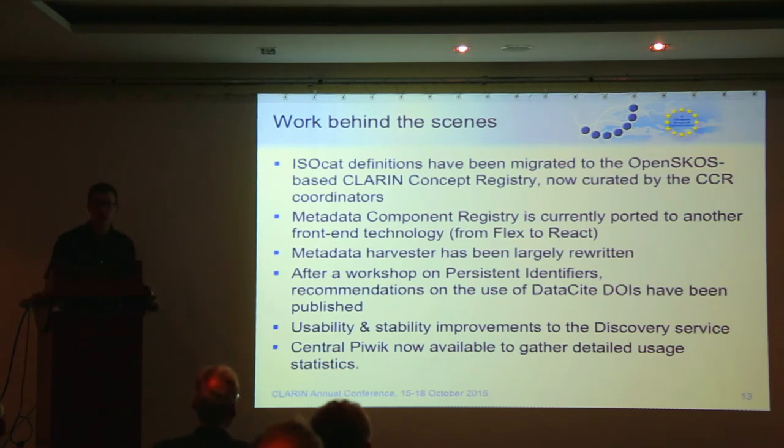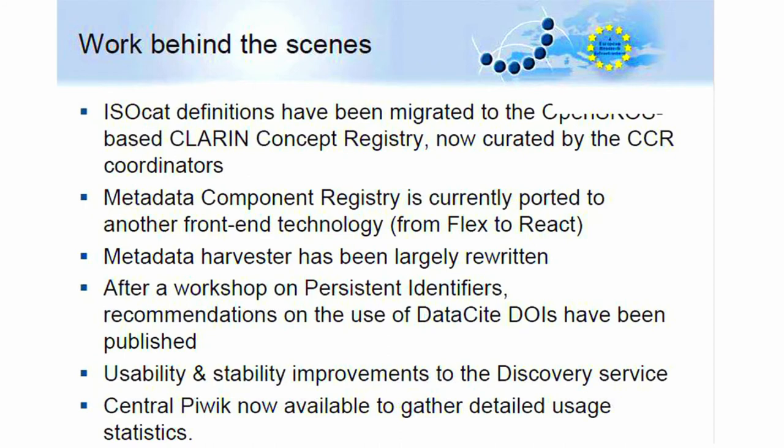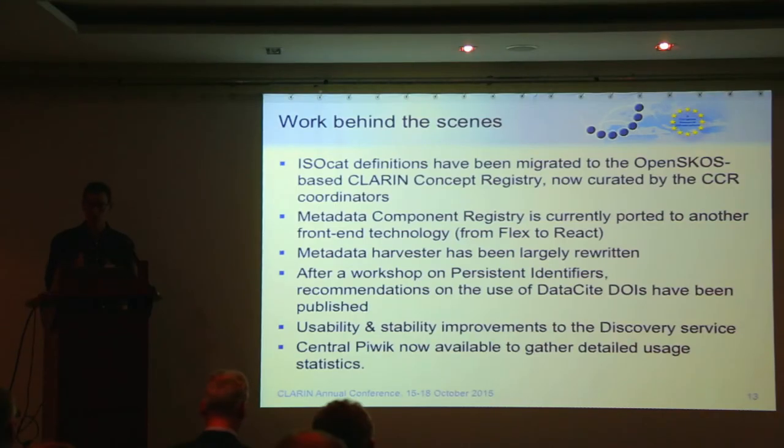There are usability and stability improvements to the discovery service — the page where, when you log into a password-protected CLARIN service, you get a list of organizations through which you can log in. It might seem trivial but it is very frequently used and very important for usability. If a user can't find their university because the system doesn't recognize an umlaut, that can scare users away. This discovery service has gotten much higher reliability and usability over the last year.